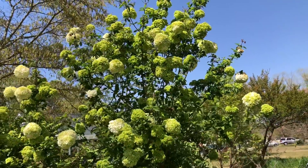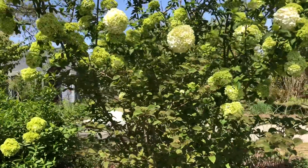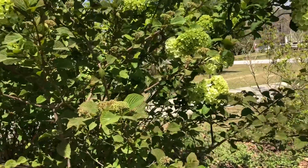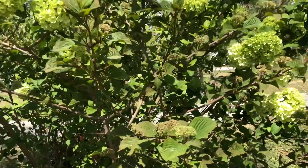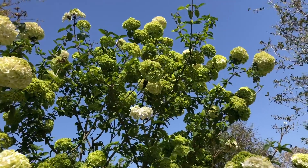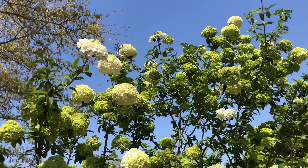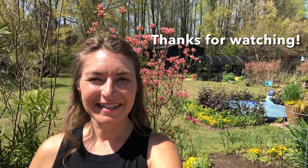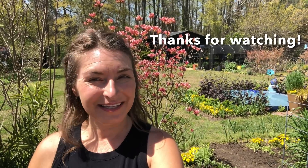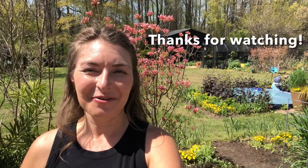The viburnums are really starting to pop open — it'll probably be a little later this week when I do the viburnum tour, just because some of the species haven't really started to open yet. But this viburnum macrocephalum is just magnificent — it's one of my all-time favorite plants for spring, and it always blooms for my birthday, so I like to think of it as my Aries birthday flower. I hope you've enjoyed this Sunday garden tour. Have a safe and happy Easter, and I look forward to sharing an update next Sunday. Thank you so much for watching, everybody!